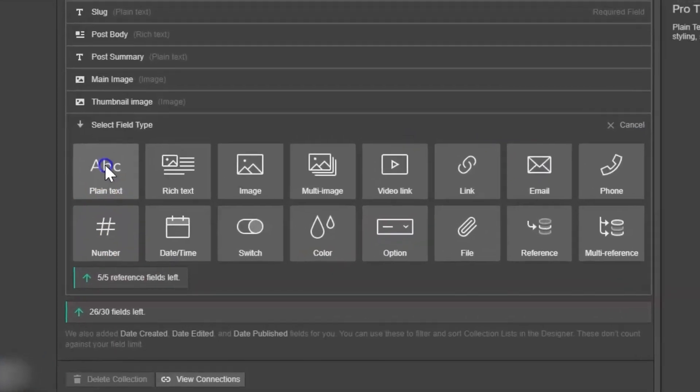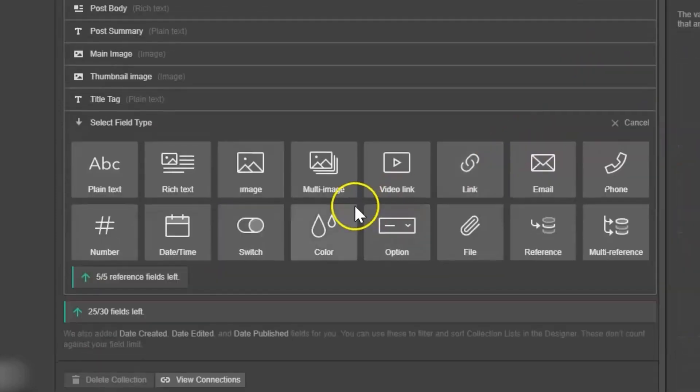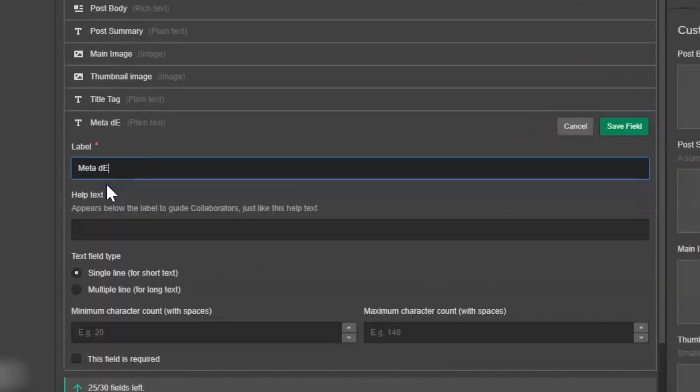The way to do this for collection pages is to actually create these fields in the actual CMS. So let's say you're creating a blog and you want to have a page title and meta description inside of there. What you want to do is go into your CMS and then create a custom field for each of those. Once you've done that, you then want to go back to your pages tab for that particular collection, go where you would usually find the page title and meta description, and then you can actually link a field from the CMS to that, which allows you to have a different title and description for each individual blog page.